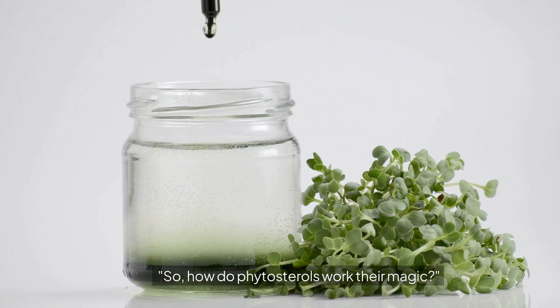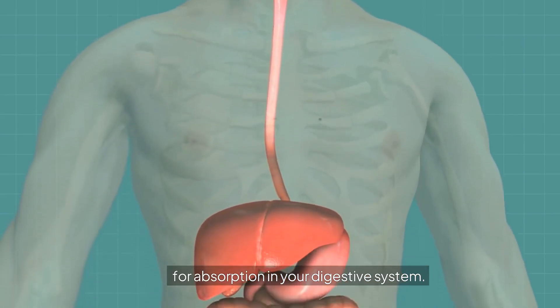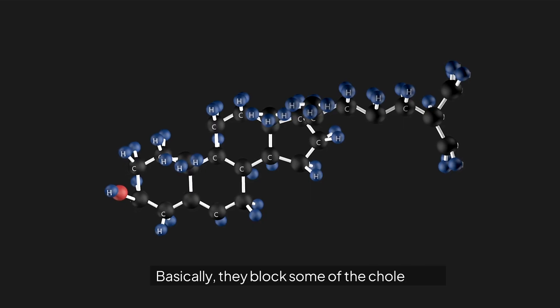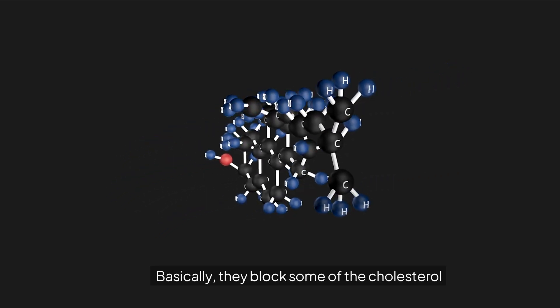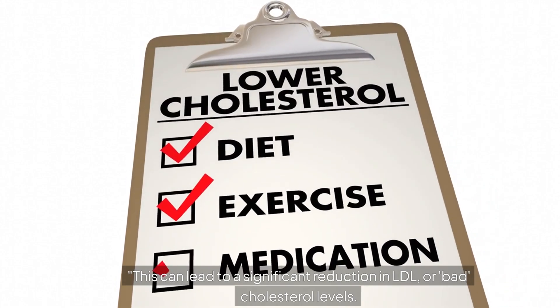So how do phytosterols work their magic? Phytosterols compete with cholesterol for absorption in your digestive system. Basically, they block some of the cholesterol from getting into your bloodstream. This can lead to a significant reduction in LDL, or bad cholesterol, levels.